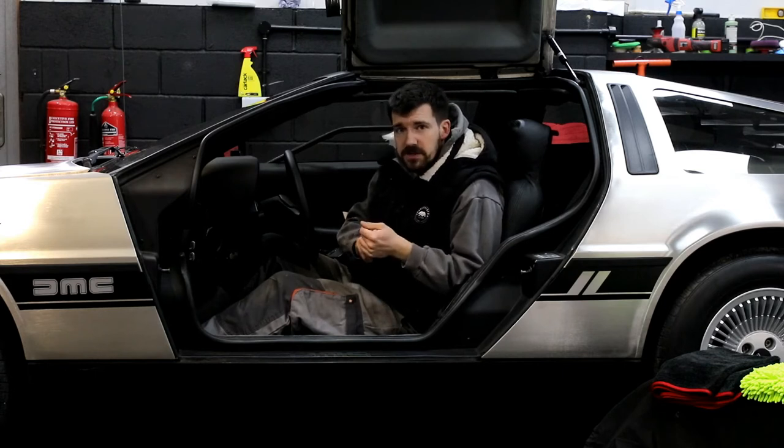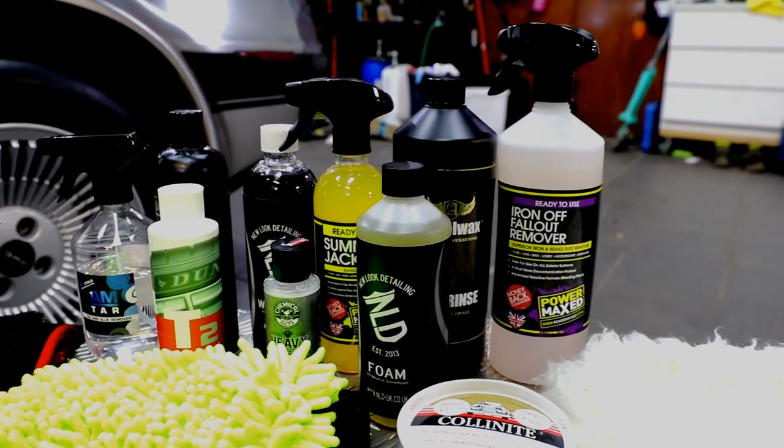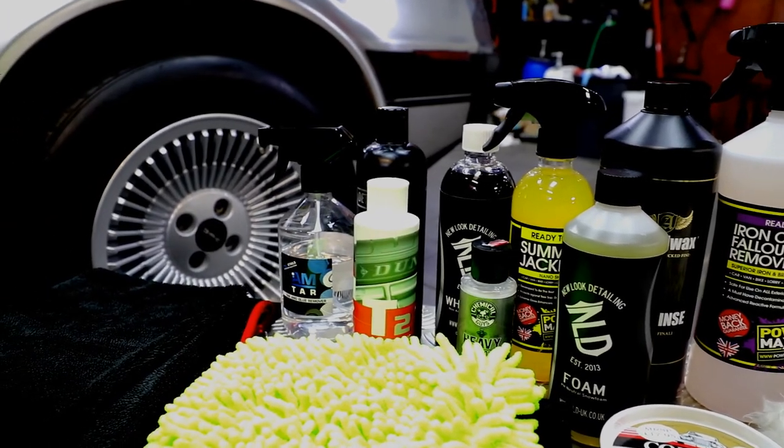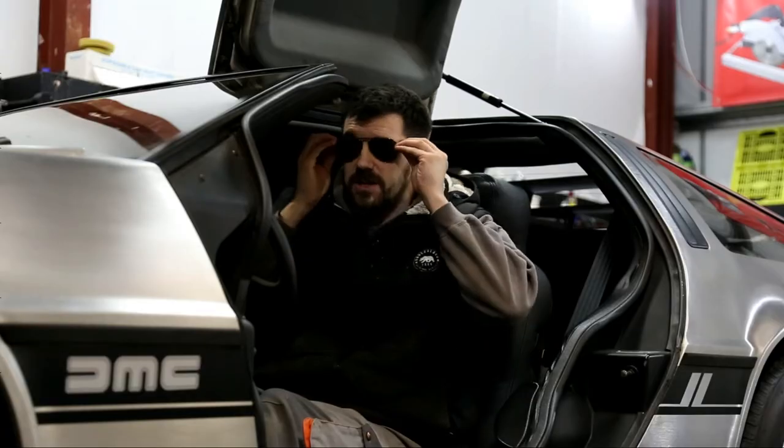What are you going to get from this? Well, look over here. We've got over £100 worth of detailing products for you to save and wash your car with. It's a fantastic giveaway. But for now, I'm going to go back to the future.